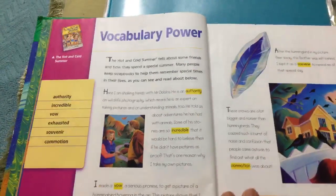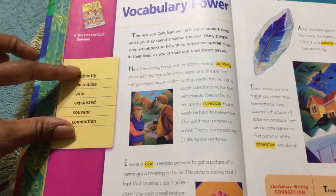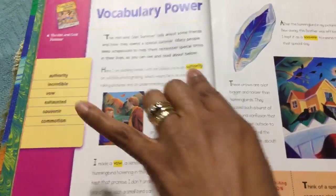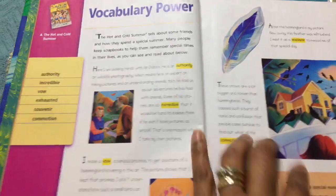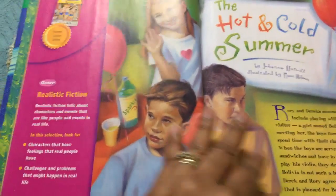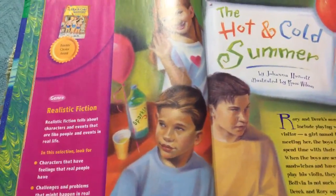What I love about this book is that it has Vocabulary Power, with different words that you focus on. You can see there aren't too many, and as a child reads this section they know these are their vocabulary words, which are highlighted. It's not too much reading but it's just enough.